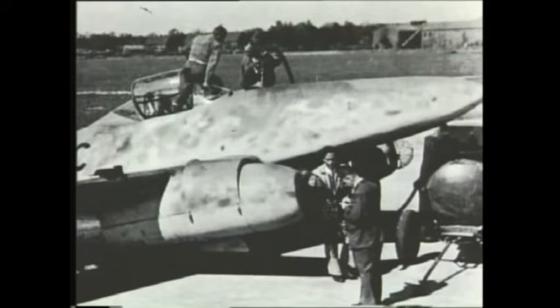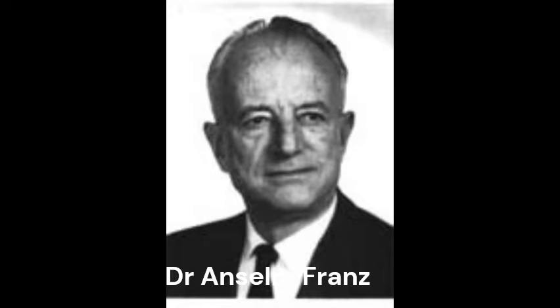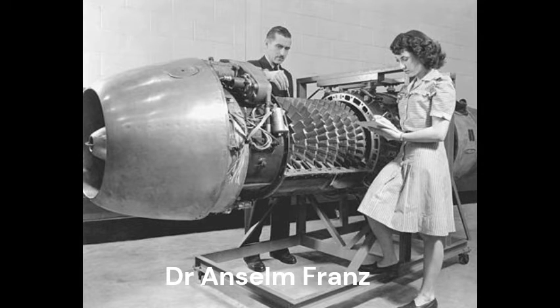In 1939, the large Junkers aviation firm chose Dr. Anselm Franz, then in charge of Junkers' turbo and supercharger development, to start work on the new engine. Franz started his development team later that year, and the project was given the designation 109-004.